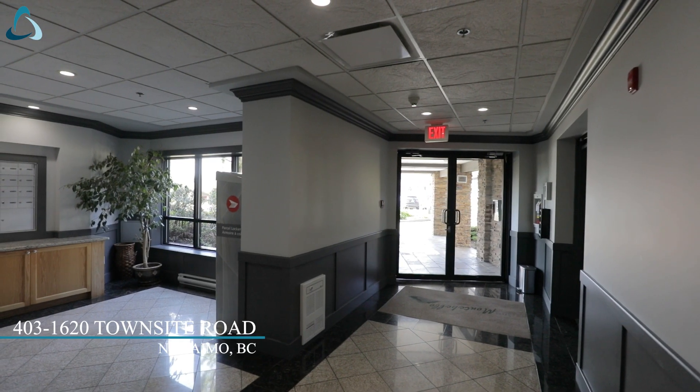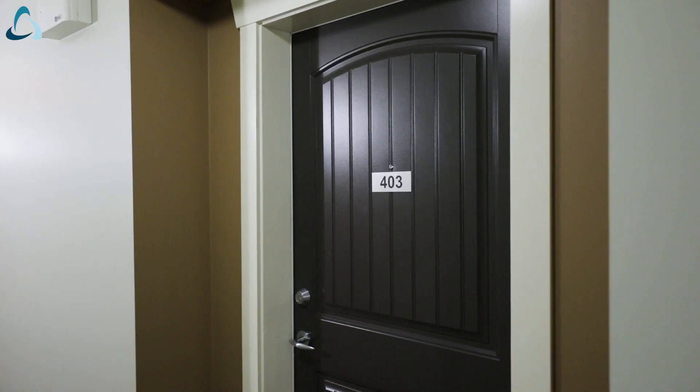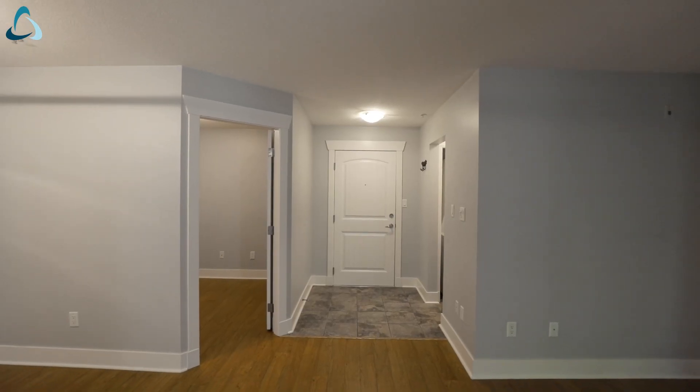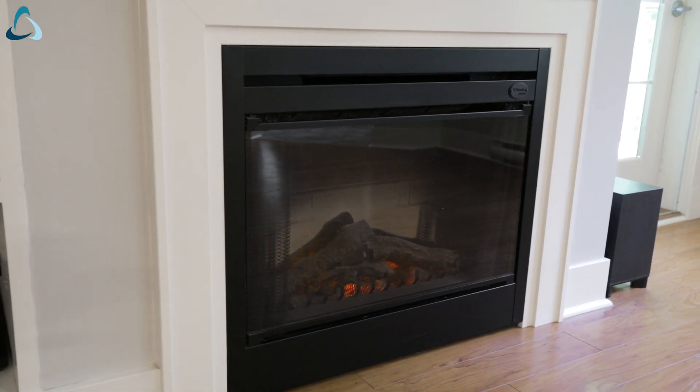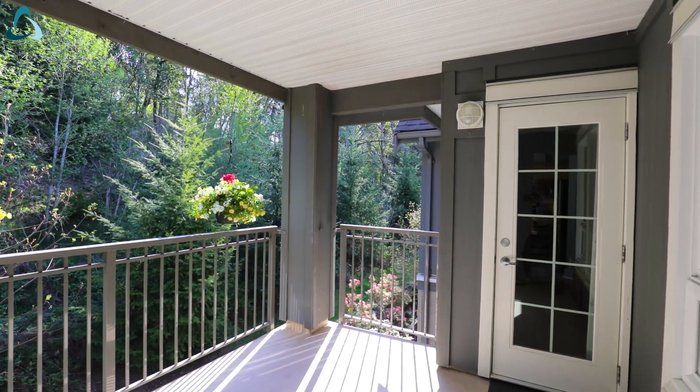The Montebello building was built in 2009 and features secured underground parking, storage lockers, and separate bike storage. Enjoy the private covered deck overlooking green space.